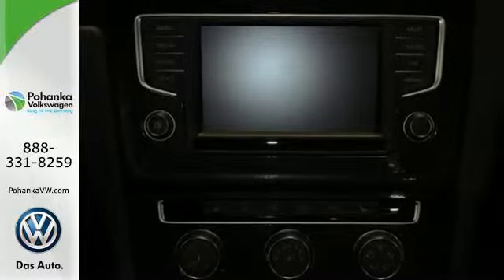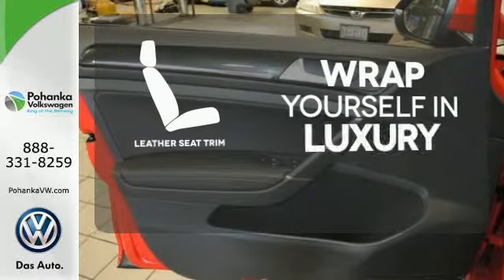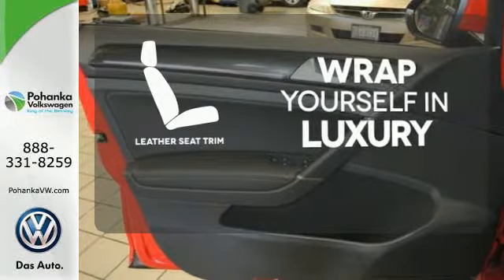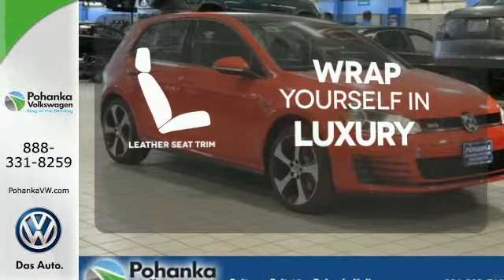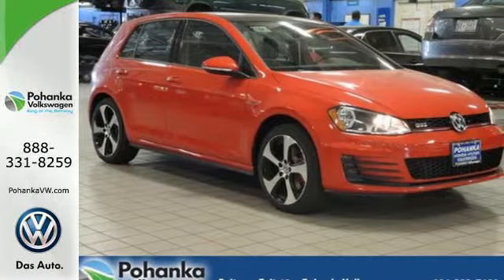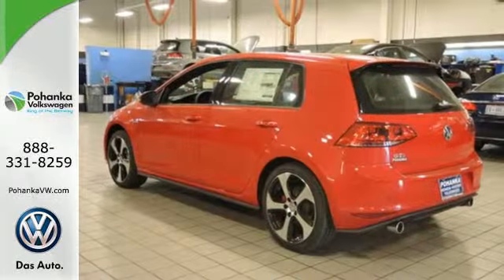It simply does more for you. The high-quality leather seat trim enhances the style, comfort and durability of this vehicle's seats, ensuring an enjoyable drive. Behind the wheel of this Golf GTI is the most exciting place to be.